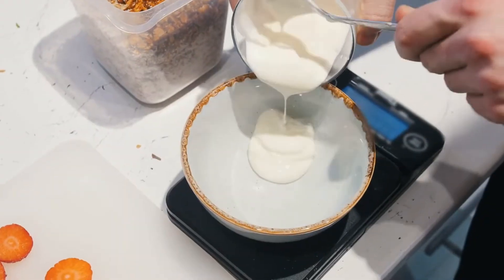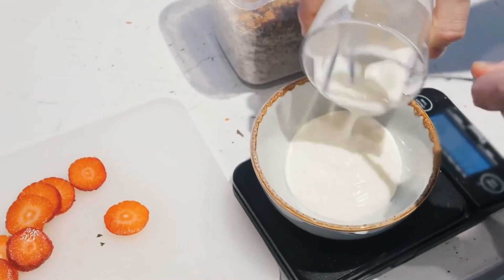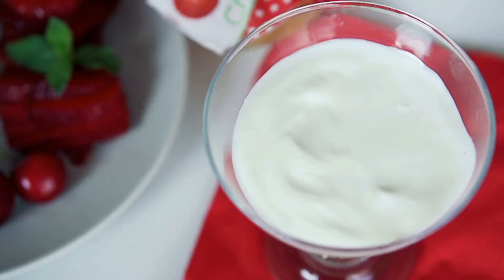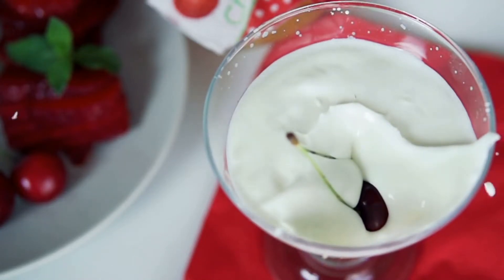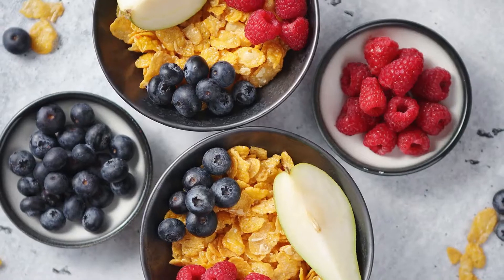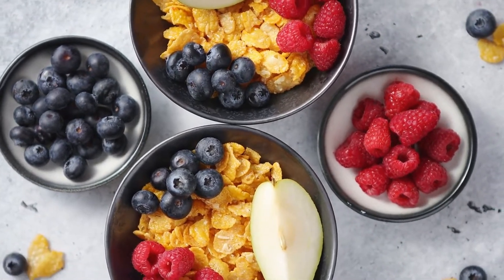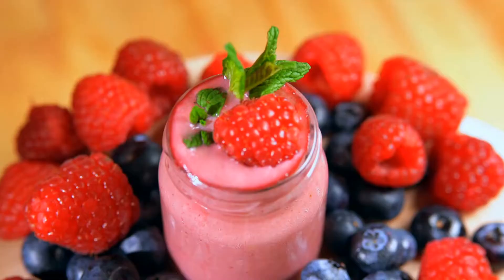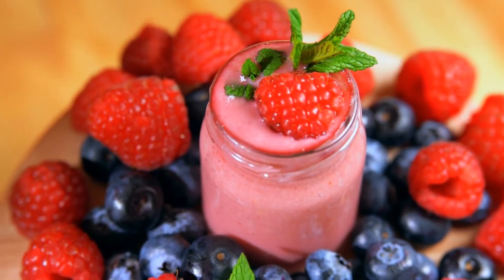Greek yogurt is an ideal healthy and high-protein snack, with 20 grams of protein per 1 cup. In addition to being a great source of protein, Greek yogurt is high in calcium, which is important for bone health. To make yogurt even more delicious and filling, you can make a parfait by combining 1 cup of yogurt with granola and mixed berries in layers. The addition of granola to yogurt provides 4 more grams of protein per ounce.